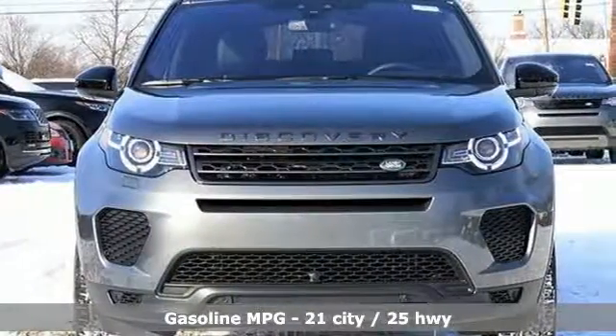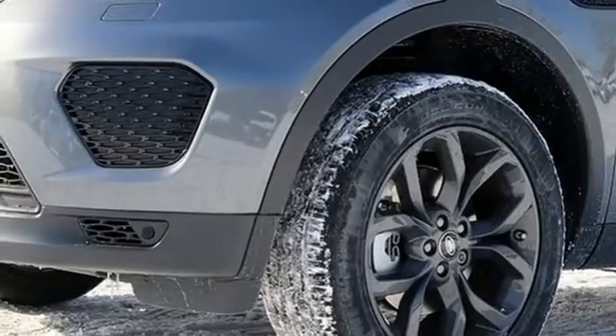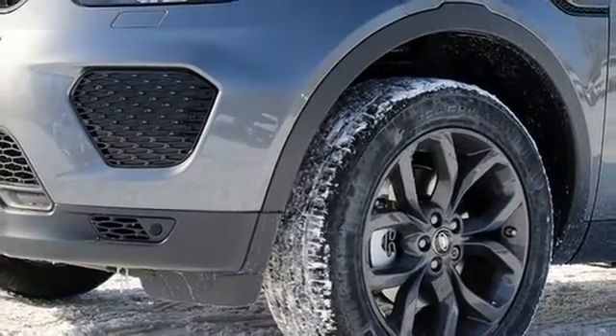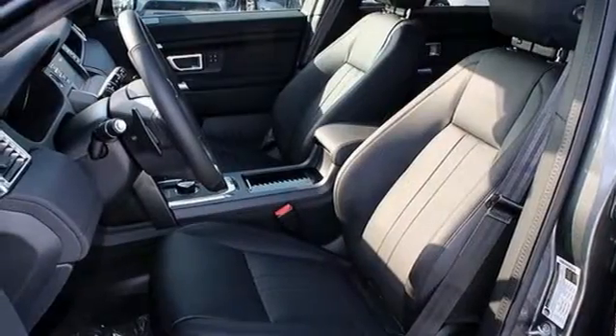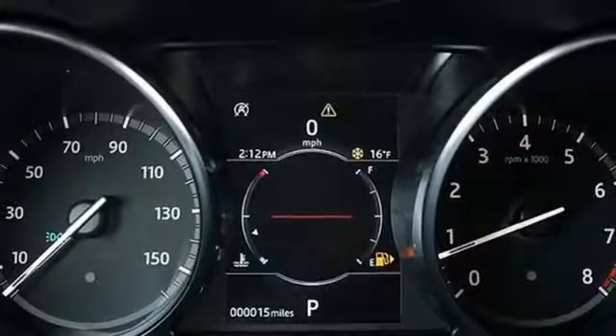Streaming audio, power heated mirrors, heated and ventilated leather bucket seats, auto dimming rear view mirror, external memory control, doors and push button start proximity key, and dual zone climate control.